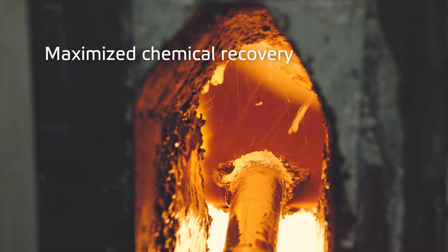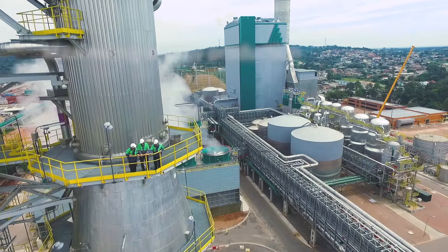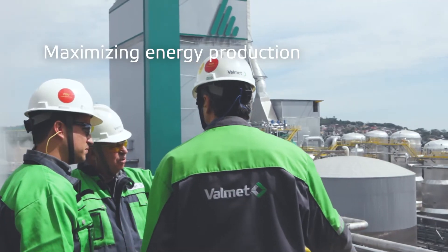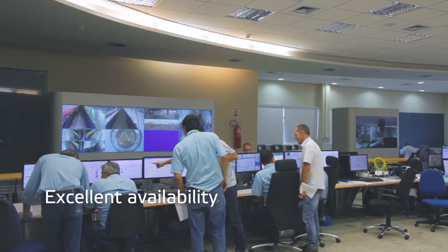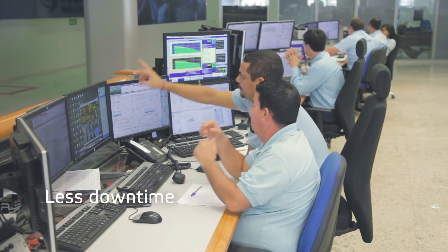We've developed the Recox Plus to provide relentless performance, and that's what it does. Simply delivers day in, day out. It's the most cost-effective recovery boiler to operate. It can even go up to 18 months without a cleaning shutdown, keeping your process running smooth and steady.